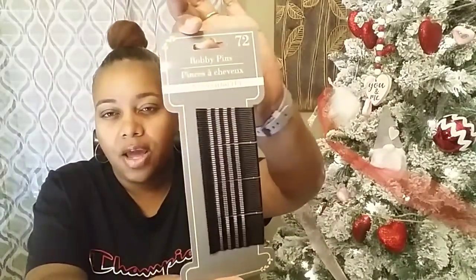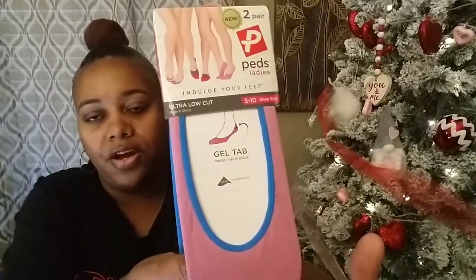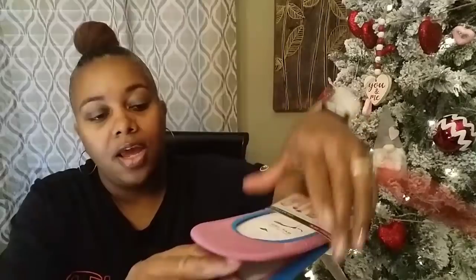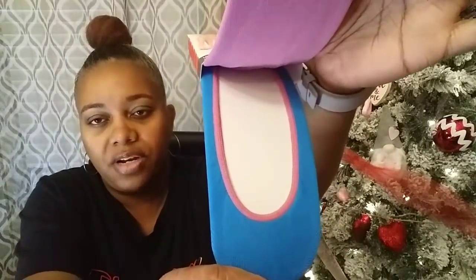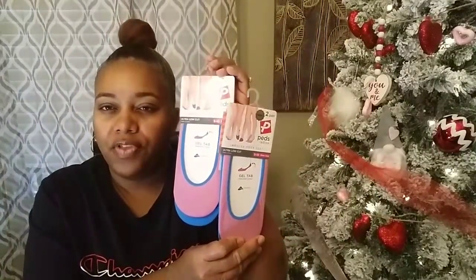Then I picked up some bobby pins — 72 count right here. I also picked up some of these no-show pads. You get two pairs. I've been searching for my size pads for the longest, and they finally came into Dollar Tree. This is size 5 to 10 shoe size — ultra low cut. You get a mauve color trimmed in blue and a blue color trimmed in mauve. I picked up two pairs of those.